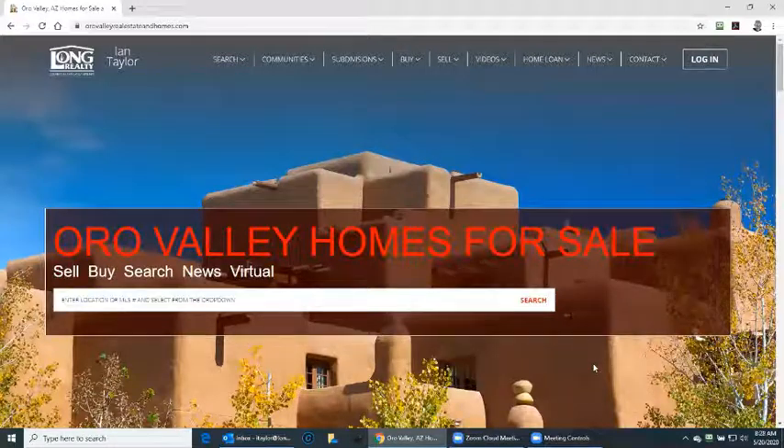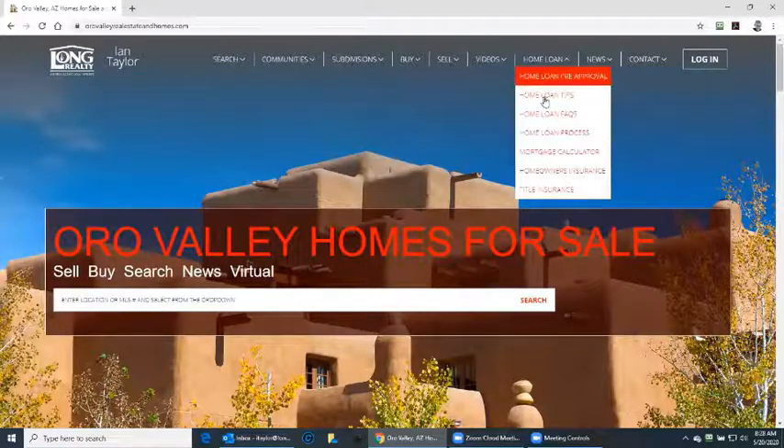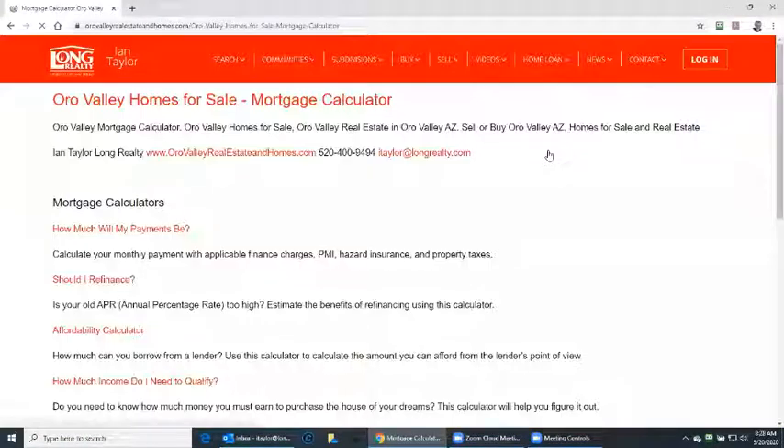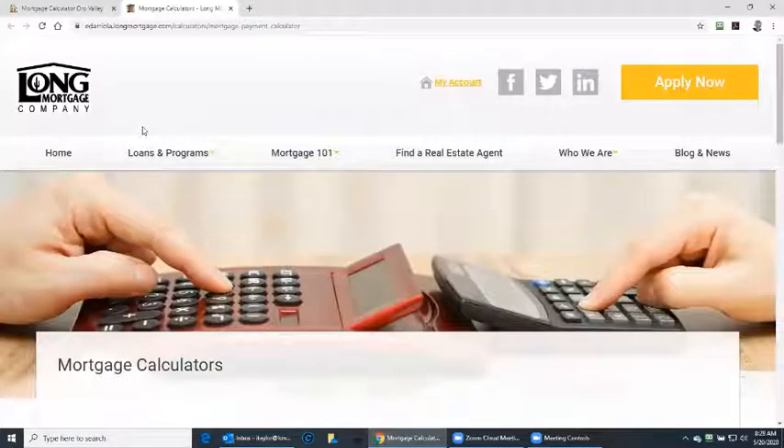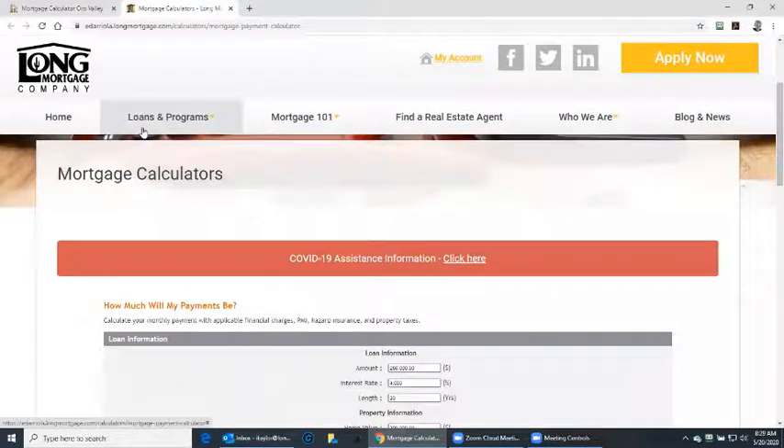Buying a home, I want to know how much the payment is going to be, what the interest rates are, and other pertinent information. So let's go to my website OroValleyRealEstateAndHomes.com. Under the home run section, click on mortgage calculator. You'll see that there are a number of mortgage calculators. The first one is the main one and this identifies how much will my payments be.